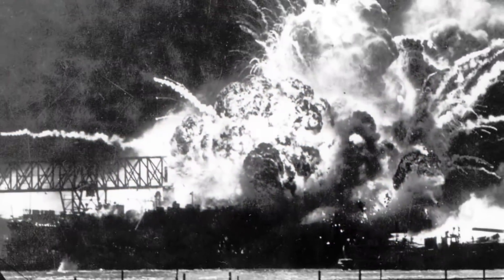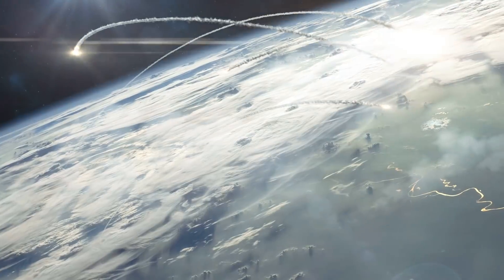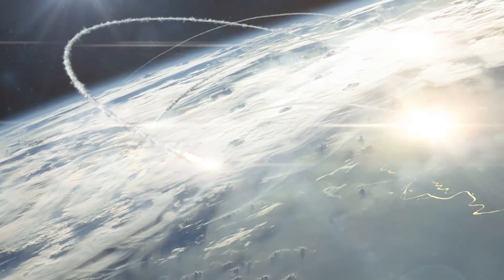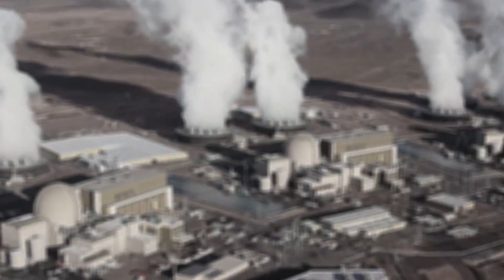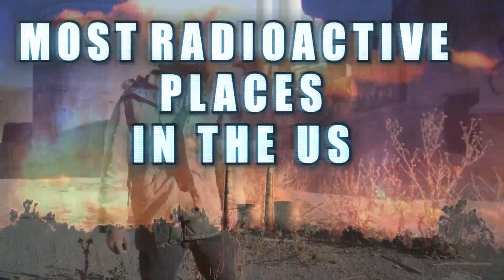America accepted the surrender of Japan in the Pacific in 1945 following devastating blasts from two atomic bombs. But the long and dangerous process of purifying uranium took its toll on unknowing American citizens. Americans made sacrifices on their own home soil to construct some of the most powerful bombs. As nuclear power continues to be utilized as a means of generating electricity, many wonder how this affects the environment. Here are the most radioactive places in the U.S.